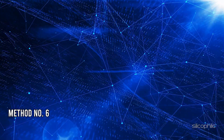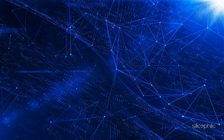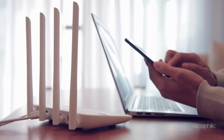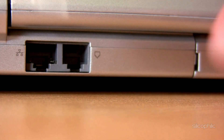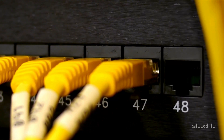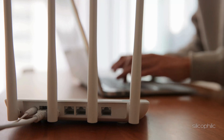Method 6: Switch to a different connection. You can shift to a different network and see if that works for you. If you have access to a different Wi-Fi connection, switch to that. You can also shift to an Ethernet connection for a more stable connection. Make sure the Ethernet cable is properly connected with no loose connection — you can disconnect it and connect it to another device to check.